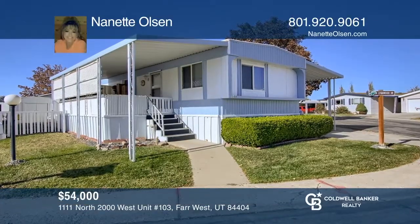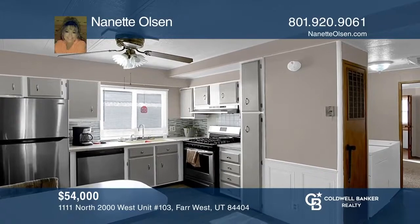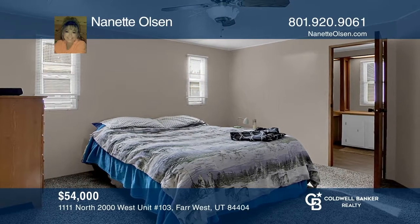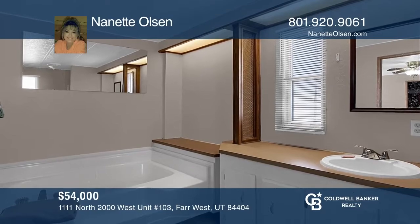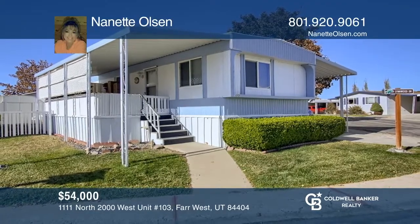This lovely home was remodeled a little over a year ago. There is covered parking, a large living room with a fireplace, and a spacious kitchen with stainless steel appliances. The master bedroom offers an en-suite bath. Located on a corner lot in a nice 55-plus community with a pool, gym, and clubhouse with mountain views. Nanette Olsen would love to tell you more.